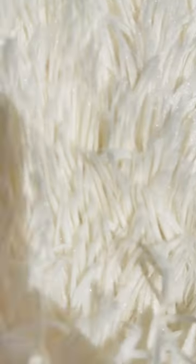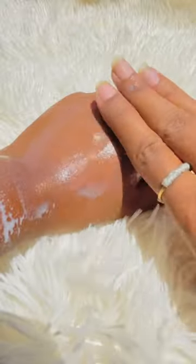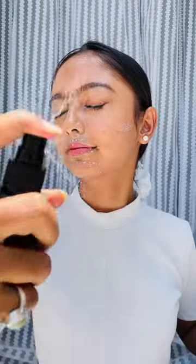Rene Glow Screen Spray Sunscreen with SPF 50 PA++++ protection — SPF is sun protection factor. It comes with a spray function which makes it super easy to apply and carry, especially if you want to travel or use it on the go.